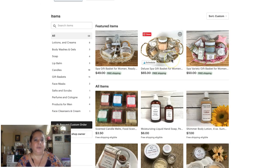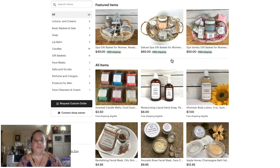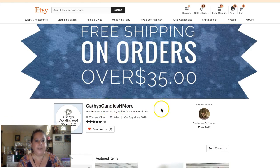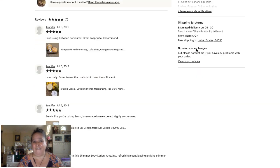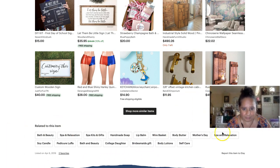Here's an example of what we traditionally think of for a gift. This is Kathy's Candles and More — she makes handmade candles, soap, and bath and body products. Let's look at her listing: 'Spa Gift Basket for Women, Ready to Ship.' She doesn't have very many keywords. She has spa, relaxation, Mother's Day, body, bridesmaids' gifts. She doesn't have 'gifts for...' and she could take out 'bath and beauty' since that's covered by her category.